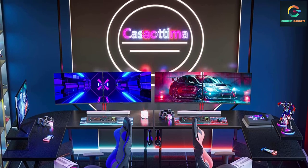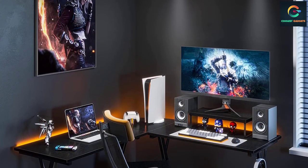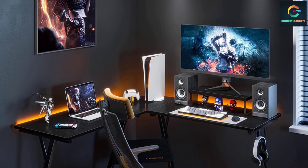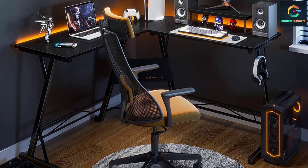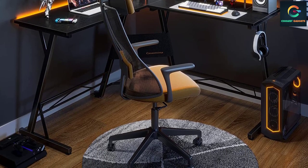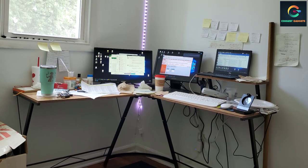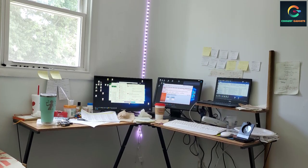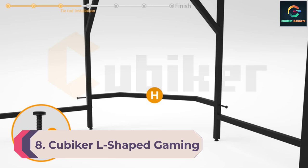This gaming desk also has adjustable leg pads which can help you keep it stable on uneven surfaces. All in all, this gaming desk is durable and has enough space to arrange your entire gaming system. The desk comes with easy-to-understand instructions and all the tools needed, making assembly simple and fast. Customer service is also available 24/7 for assistance.